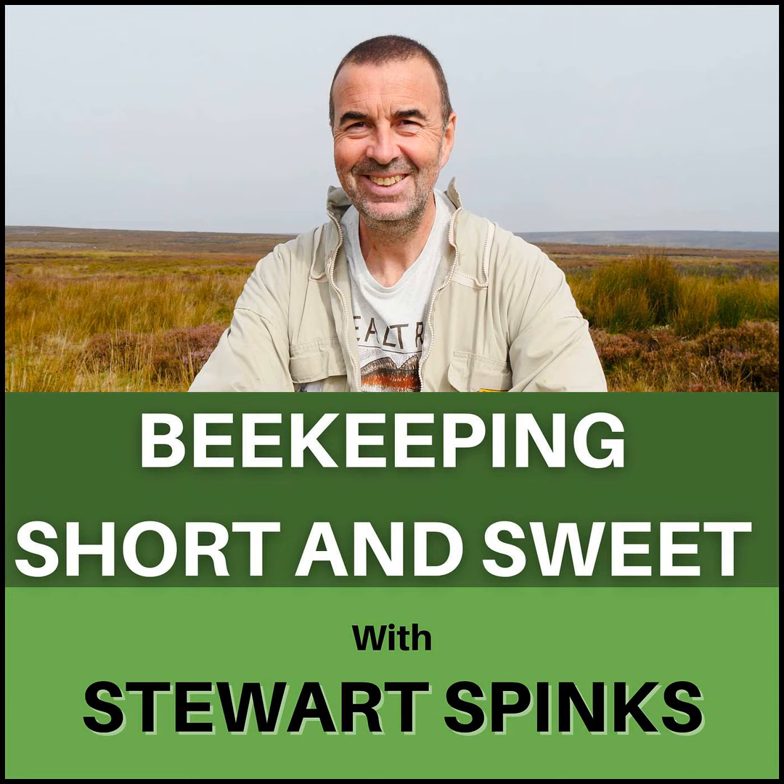Hi everyone, I trust you're all well and managing to get some beekeeping done as we march relentlessly into June and our main nectar flow for the year ahead. It feels like the June gap was a May gap this year, mainly caused by the rather disappointing weather. Certainly right now, especially at the Fishing Lakes apiaries, the brambles are well into their flowering period and all the local pollinators are making a beeline to them — sorry about that poor attempt at a pun.